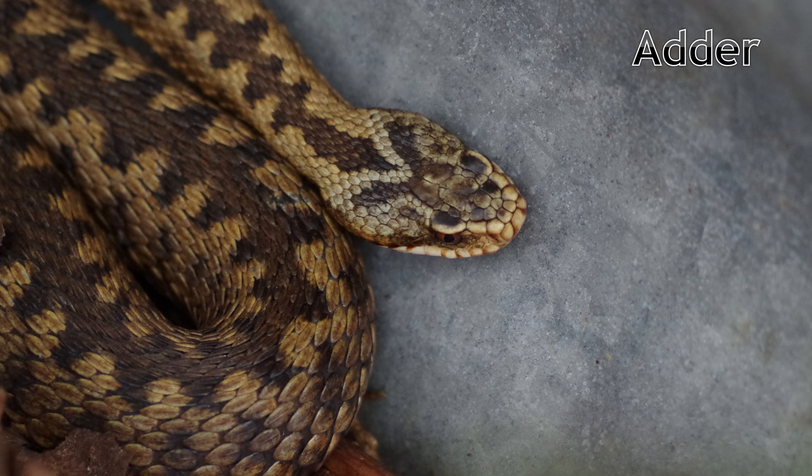The adder, or Vipera berus, is the only native venomous snake. Unfortunately, they are extremely rare in Cambridgeshire, only being found in the north of the county. This is likely a consequence of the extreme levels of habitat modification that have taken place as a result of agriculture.